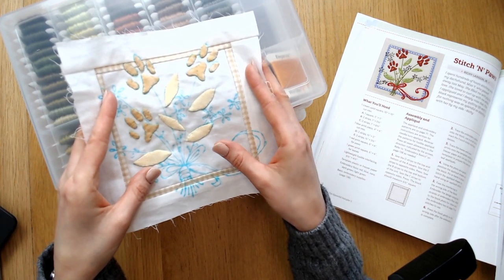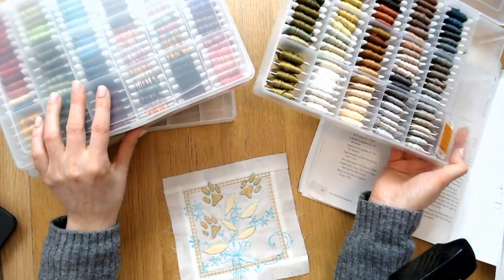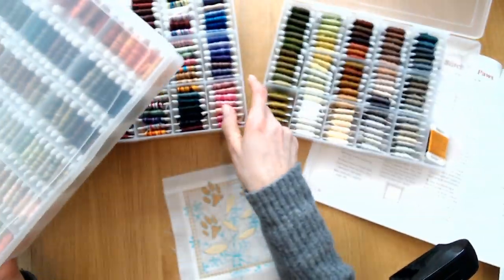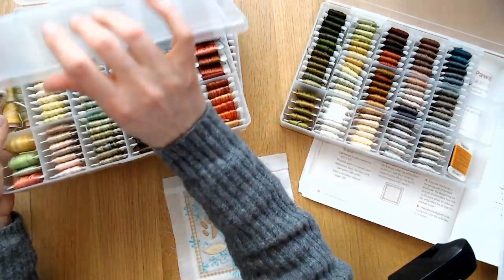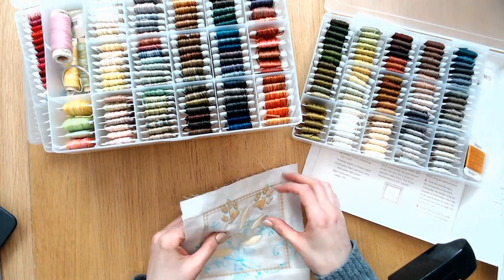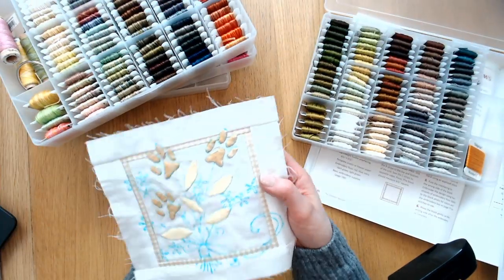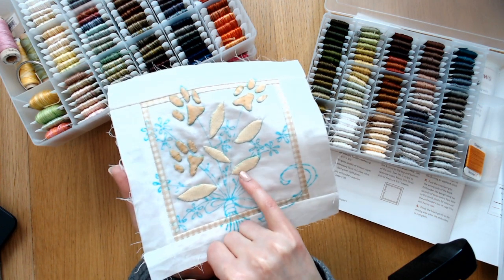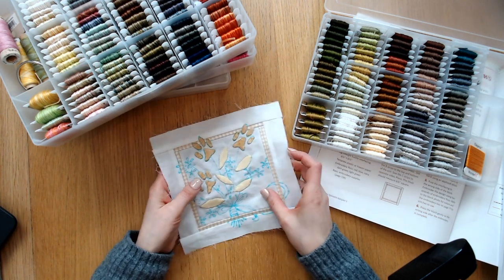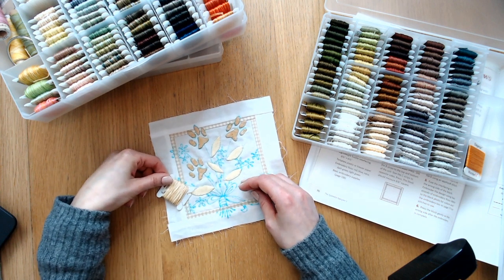All right, back to the Splendid Sampler. I'm going to look at colors here. So I have my massive collection — these are variegated threads. I thought variegated might work nice for us here. One of the things I need to think about is we're using a lot of pale colors — like these yellows, these tans — so I do want to kind of stick with a lot of those.